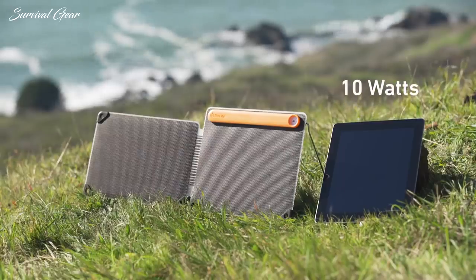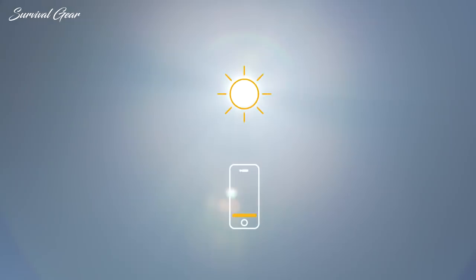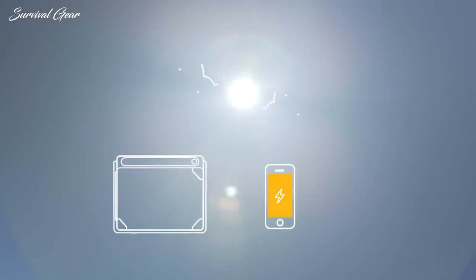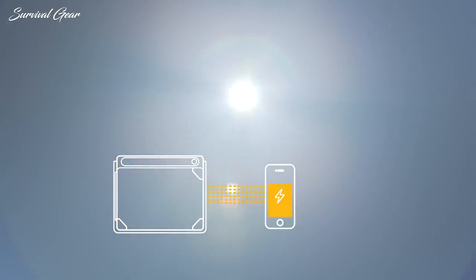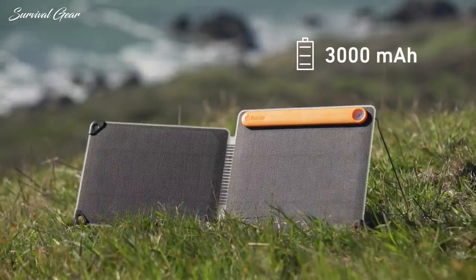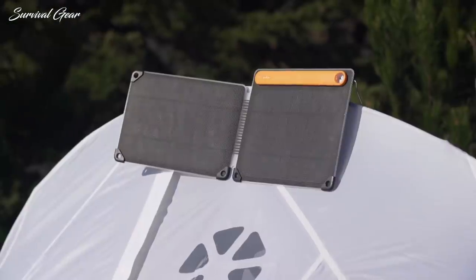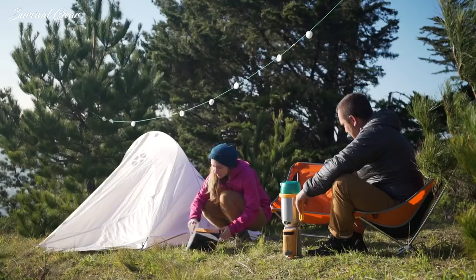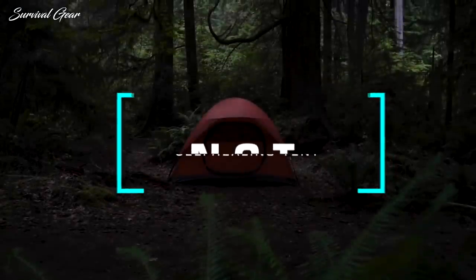Get 10 watts of output and power tablets, phones, and BioLite gear. In peak sunlight, you can fill up a phone in as little as one hour. Never miss a drop of sun with Auto Reconnect, which re-engages charging after cloudy skies pass through. The panel features an onboard 3,000 milliamp battery to store the sun for when you need it. On the trail or at your campsite, capture the sun around you and power your next adventure with the BioLite Solar Panel 10+.